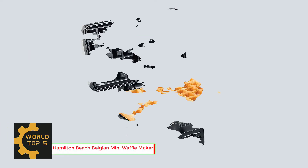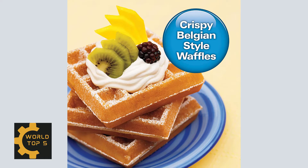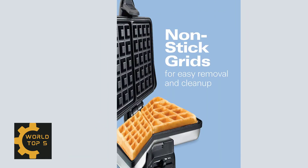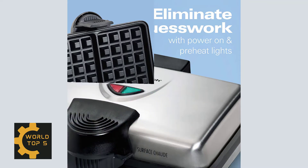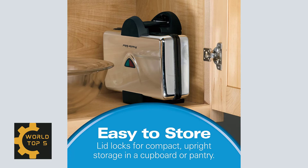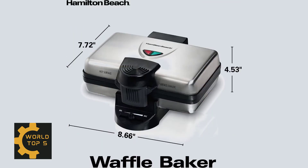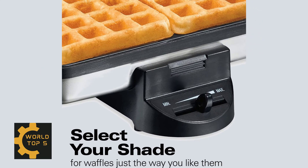Number 5: Hamilton Beach 2-Slice Non-Stick Belgian Waffle Maker with Browning Control. Make weekends special with hot tasty waffles made in the Hamilton Beach Belgian-style waffle maker. Just wait for the ready light to come on and then add the batter. In 4-5 minutes you'll have 2 delicious waffles hot and ready to serve. Power and preheat lights on top of the waffle maker show when power is on and when it's hot and ready for batter.